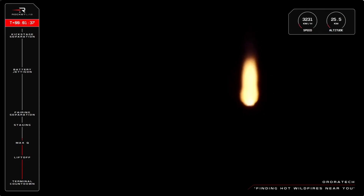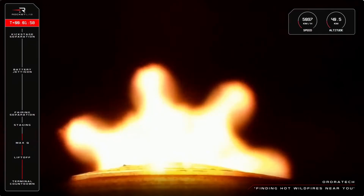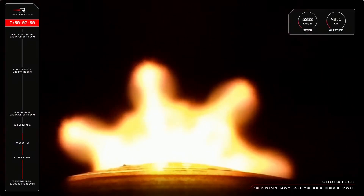Next up is MECO, or main engine cutoff, followed by stage separation and then second stage engine ignition. MECO is when all nine Rutherford engines shut down to slow Electron's pace just before the second stage separates. Once that happens, the engine on stage two will power up to continue the momentum to orbit, with the engine burn running for several minutes to propel the second stage with its payload. Let's watch it all unfold on our screen in just a few seconds.